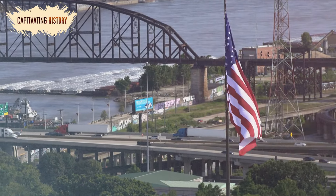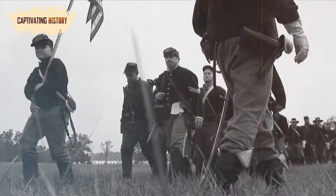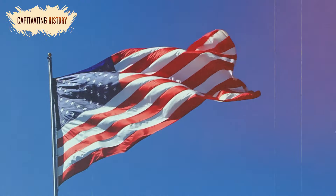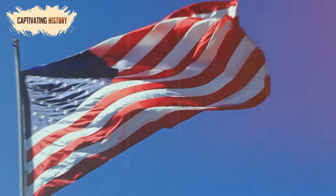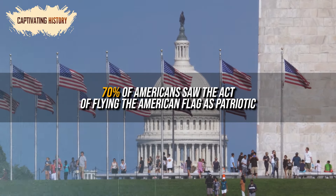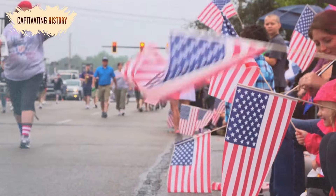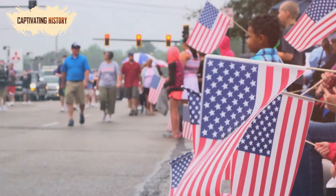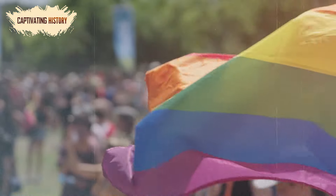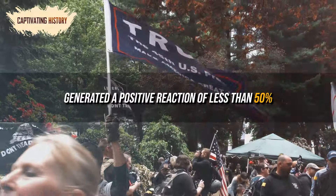It is clear that the American flag is more than just a cultural identifier. It represents the struggle to form a national identity and unite America under one government. The road has not always been easy for America, but from their bid for independence until the present day, their star-spangled banner has continued to wave. A survey in 2022 found that 70% of Americans saw the act of flying the American flag as patriotic, and 60% said the same about wearing an American flag pin. The survey also found that Americans still had an overwhelmingly positive response to the modern American flag. In contrast, every other symbolic flag in America – including the Black Lives Matter flag, the gay pride flag, the Trump 2024 flag, and the Confederate flag – generated a positive reaction of less than 50%.